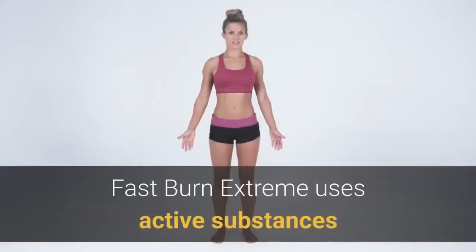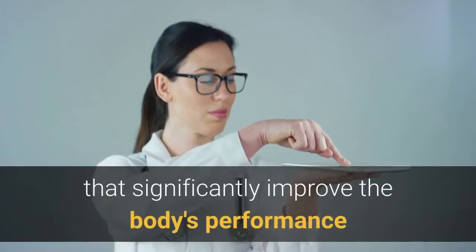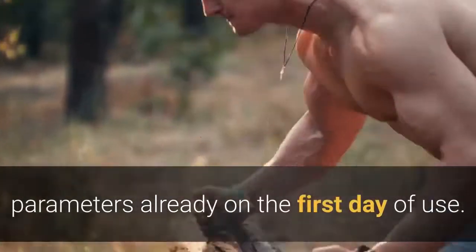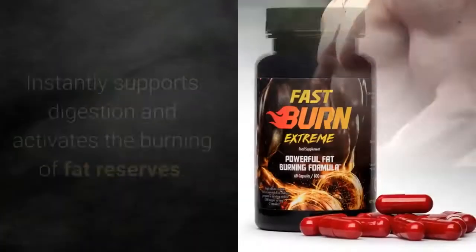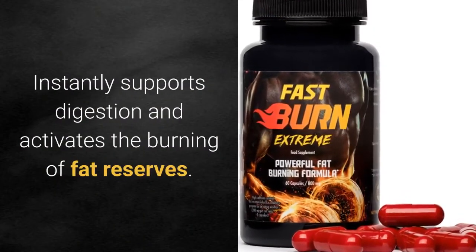Fast Burn Xtreme uses active substances selected in such concentrations and proportions that they significantly improve the body's performance parameters already on the first day of use. It instantly supports digestion and activates the burning of fat reserves.